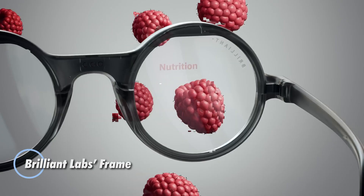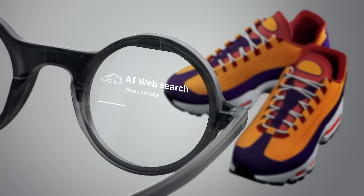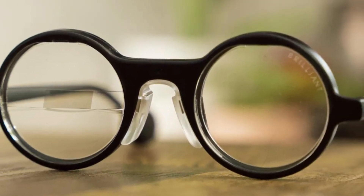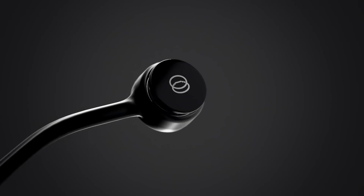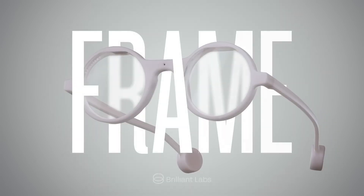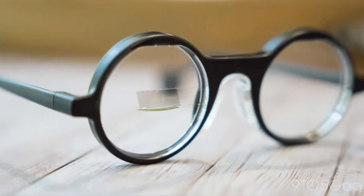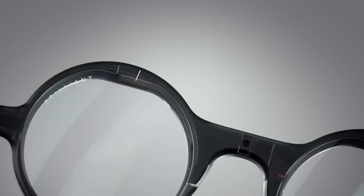Brilliant Labs Frame smart glasses bring sleek design and powerful functionality together in an open-source wearable priced at $349. Weighing just 40 grams, these lightweight glasses feature a sharp 640 by 400 micro OLED display with a 20-degree field of view seamlessly integrated into a geometric prism lens. Equipped with a 720p camera, MEMS microphone, motion sensors, and Bluetooth 5.3, Frame is built for intuitive real-world interaction.